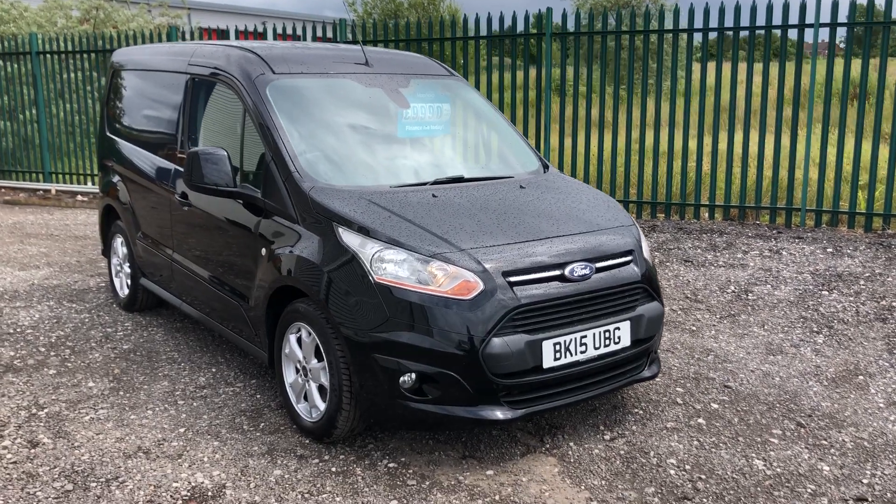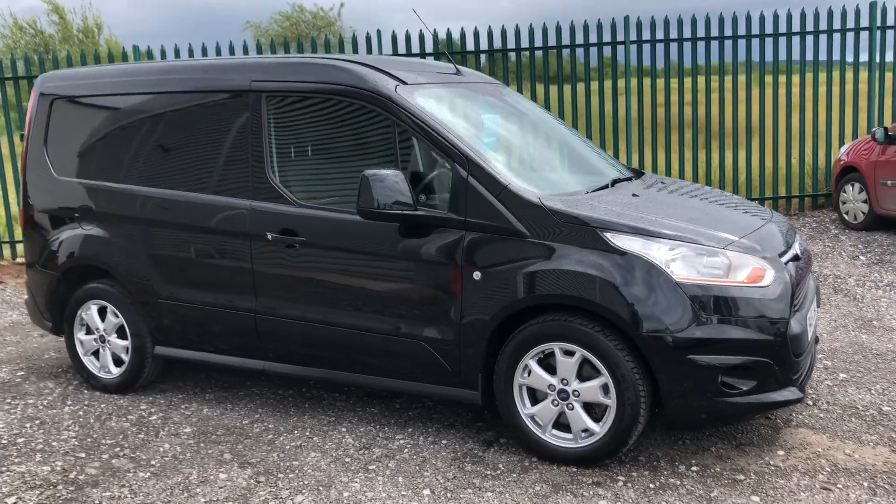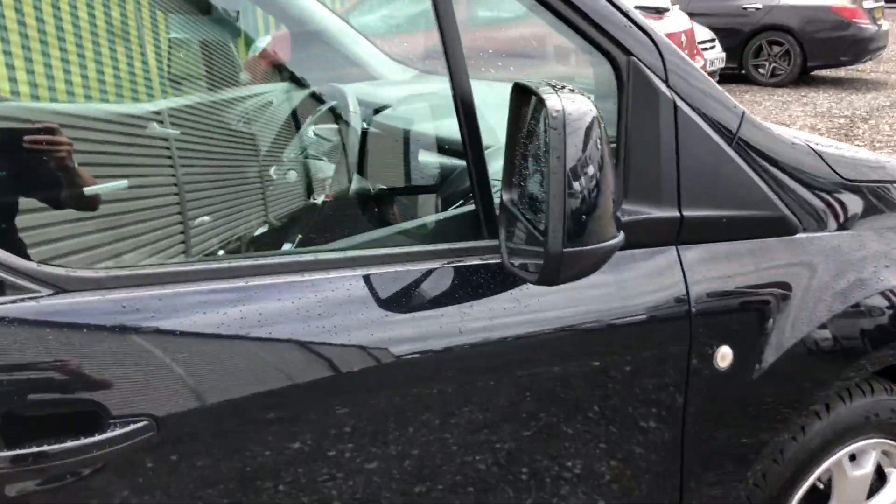This is the Ford Transit Connect, 1.6, 115bhp, registered March 2015. As you can see it's also got alloys. Let me show you inside.